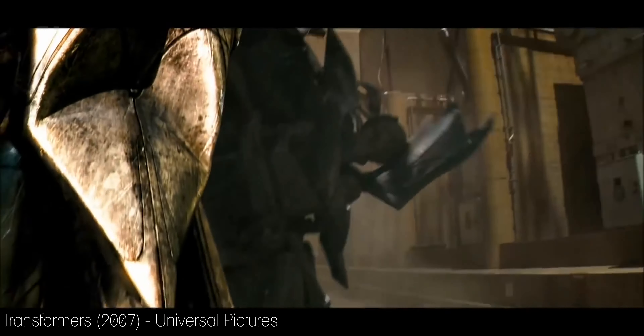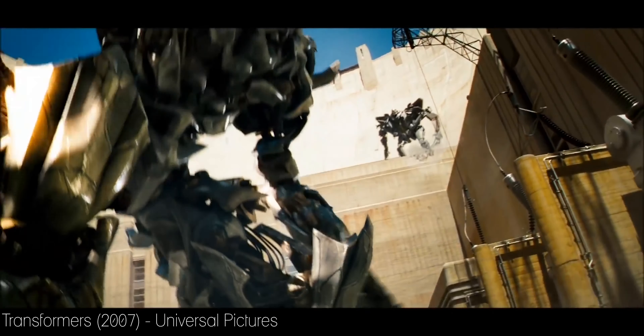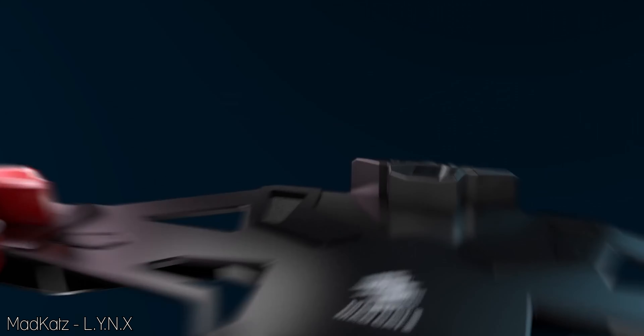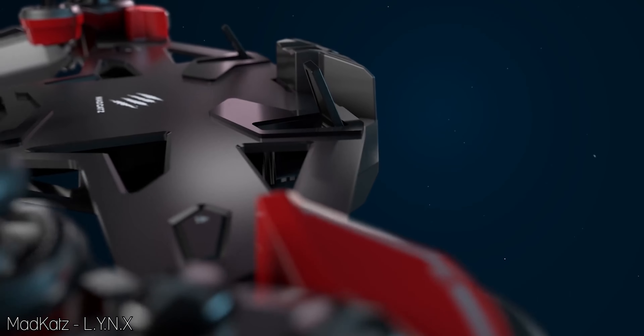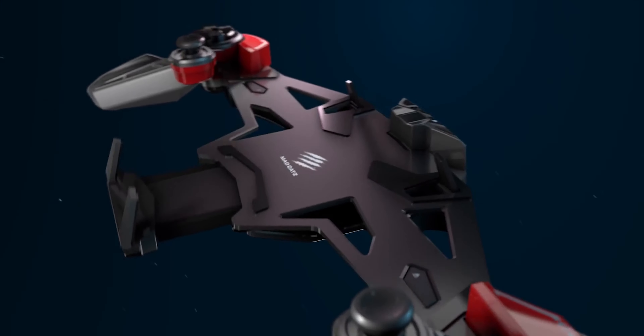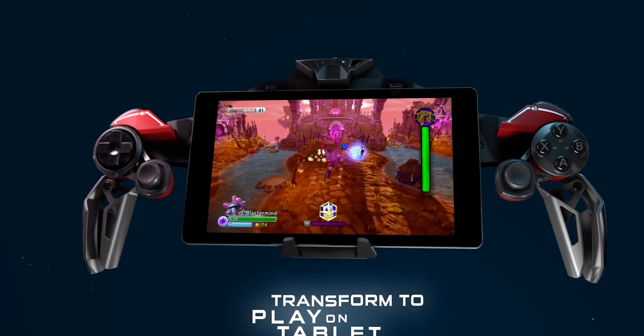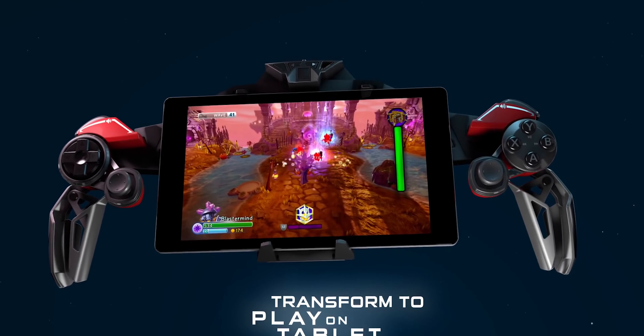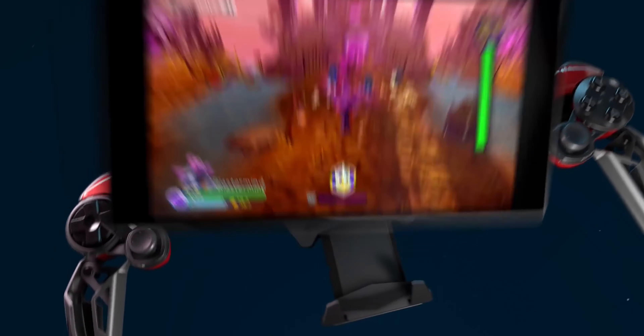Number one: Mad Catz Links. What if Megatron from the Michael Bay Transformers films turned into a game controller? You'd get Links — a mobile gaming controller that would transform into nine different configurations. It could be used on a tablet or your phone to play your favorite Android-based games. There wasn't any support for iOS, which is a shame, but you could use it with your PC.